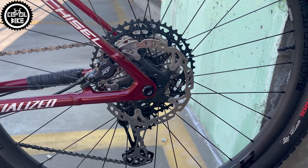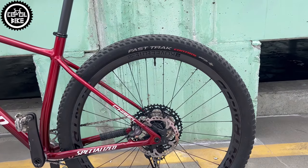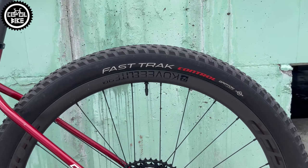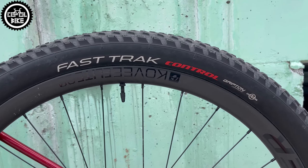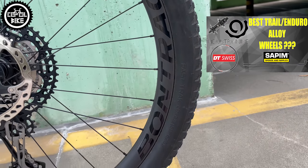Two-piston XT brakes and disc are responsible now for stopping this race machine, which rolls on light, strong, and wide Covalite 30 carbon wheels from Track, spinning on a Rapid Drive hub with six poles having 108 points of engagement.